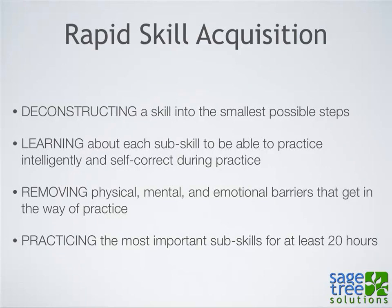Rapid skill acquisition is composed of four basic steps. Malcolm Gladwell established this rule of thumb that it takes 10,000 hours to become world-class at something. But not everybody wants to or needs to be world-class. If you want to improve your golfing game, you don't necessarily need to be the next Tiger Woods. It could be just enough to play 18 holes without making a fool of yourself. The barrier to achieving that level of competency is a lot lower if you set your goals a little bit lower.